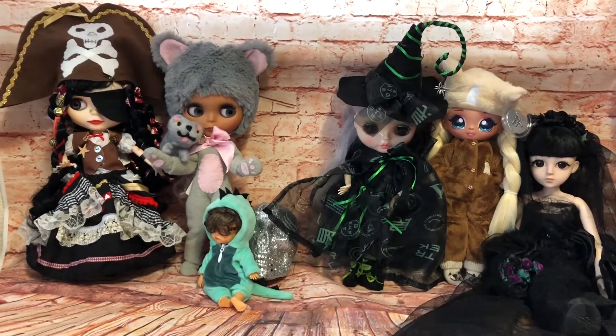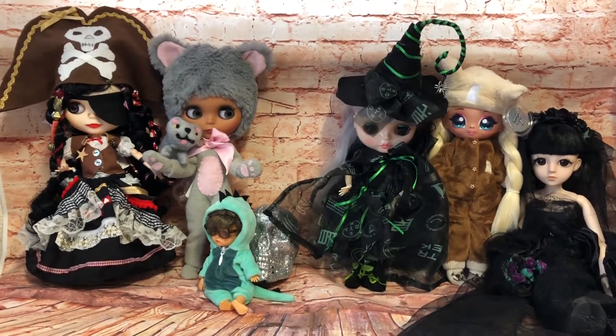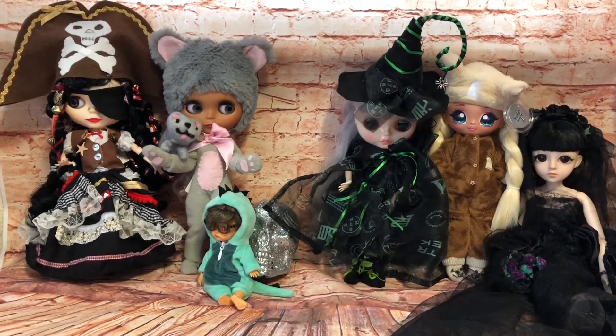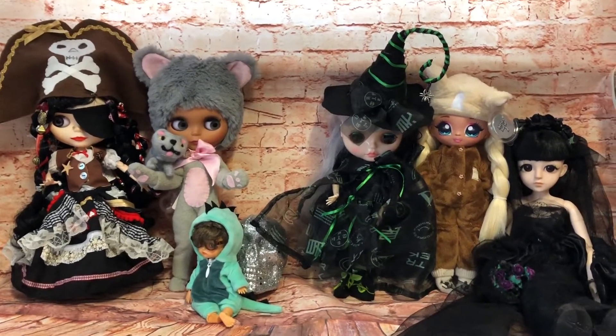Don't forget to pop in the hashtag and go have a look at everyone else's dolls. I'm off to do that now — I'm sure it's going to be fun. I hope you enjoyed that. Thank you for watching. Bye for now.